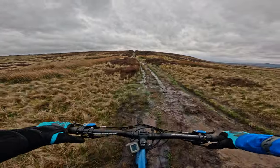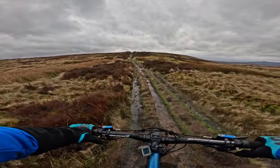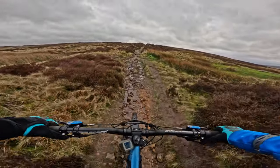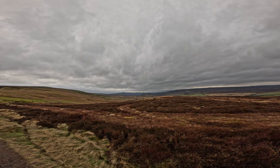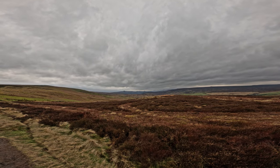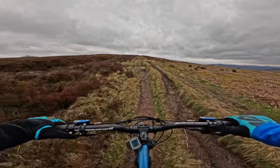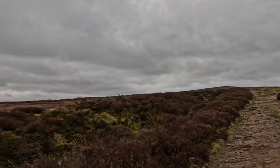We're just approaching our first climb towards Stanach Edge. It's quite moist. Look at these views — it's just worth coming here for those. It's a nice and steady climb, nothing difficult here, so enjoy the surroundings.